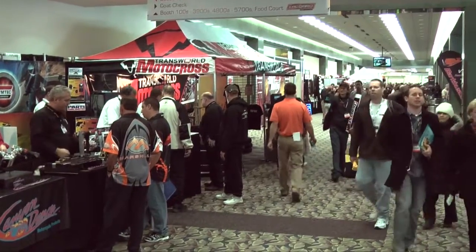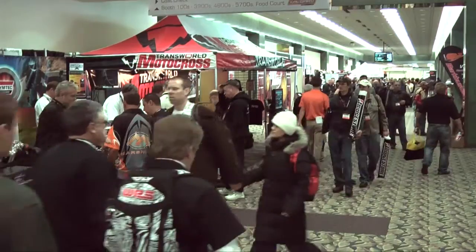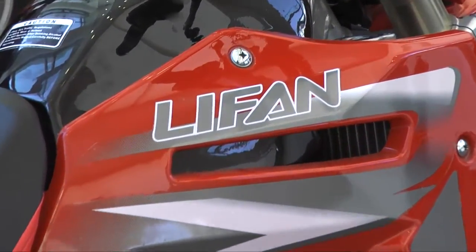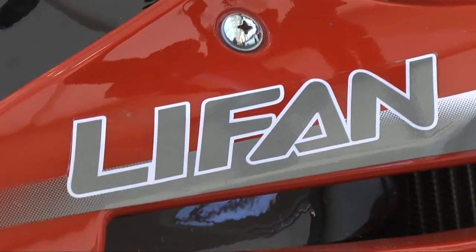The Convention Center is a big place, and on the second level, we got a chance to visit with American Li Fan. American Li Fan has a new prototype dual-sport bike on display, which is currently going through EPA testing.